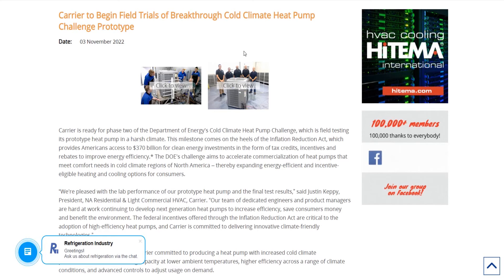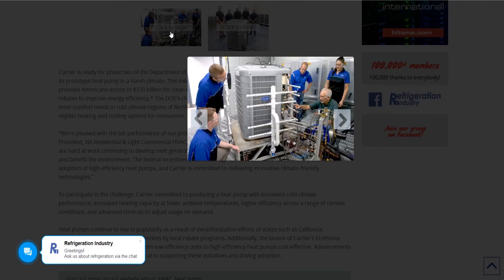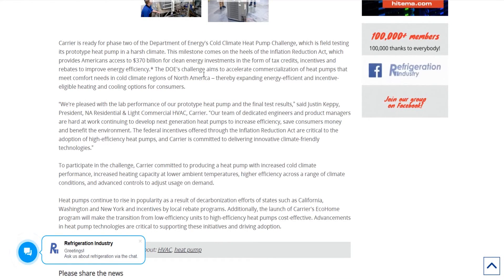One more story: Carrier to begin field trials of breakthrough cold climate heat pump challenge prototype. Carrier is ready for phase two of the Department of Energy's cold climate heat pump challenge, which is field testing its prototype heat pump in a harsh climate. This milestone comes on the heels of the Inflation Reduction Act, which provides Americans $370 billion for clean energy investments. The DOE's challenge aims to accelerate commercialization of heat pumps that meet comfort needs in cold climate regions of North America, thereby expanding energy-efficient and incentive-eligible heating and cooling options for customers.